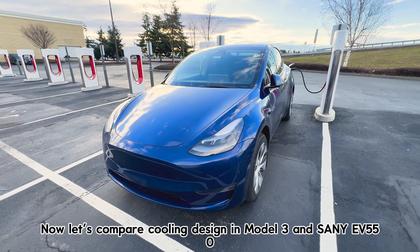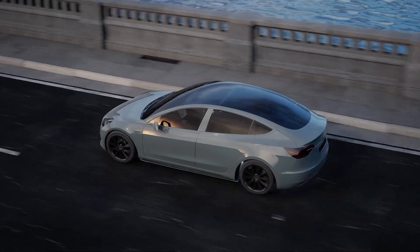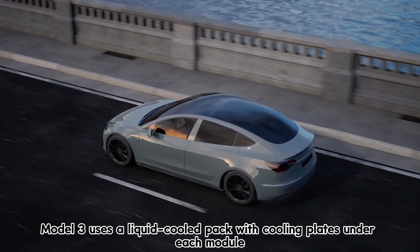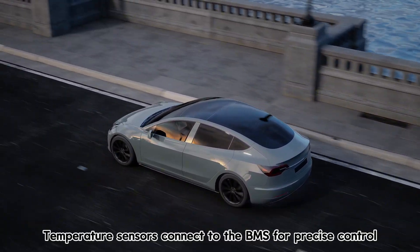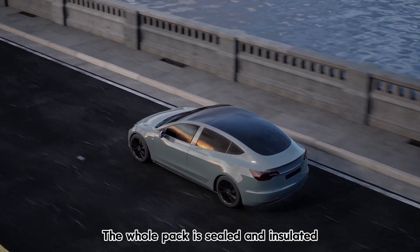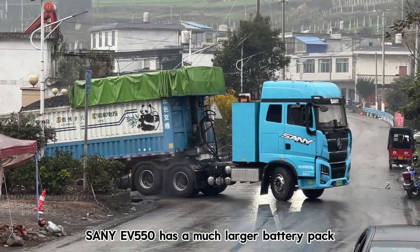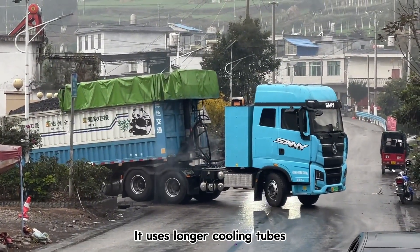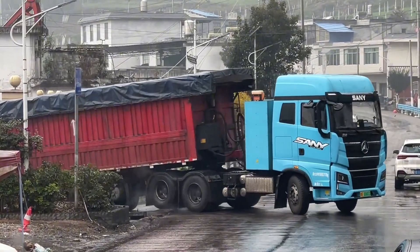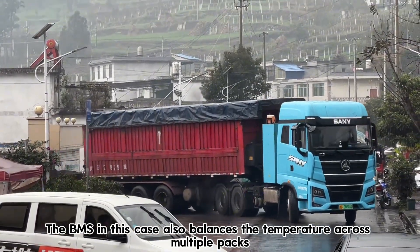Now let's compare cooling design in the Model 3 and the Senni EV 550. The Model 3 uses a liquid-cooled pack with cooling plates under each module. Temperature sensors connect to the BMS for precise control, and the whole pack is sealed and insulated. The Senni EV 550 has a much larger battery pack, using longer cooling tubes, high-flow pumps, and reinforced tray supports. The BMS in this case also balances temperature across multiple packs.